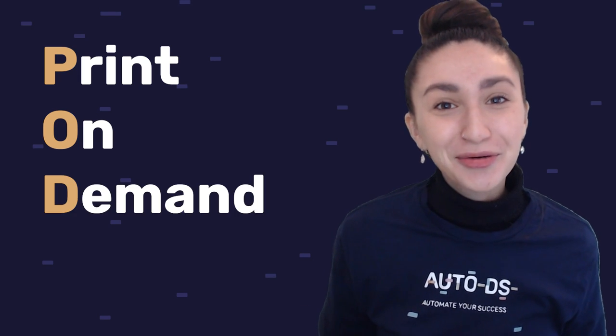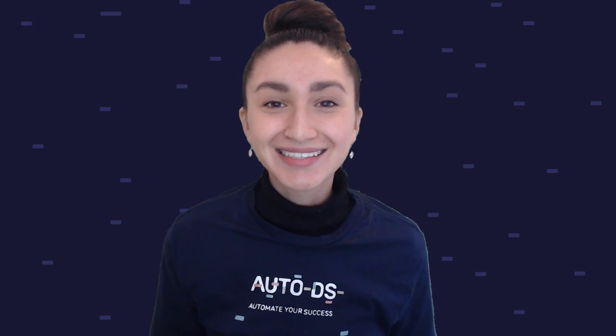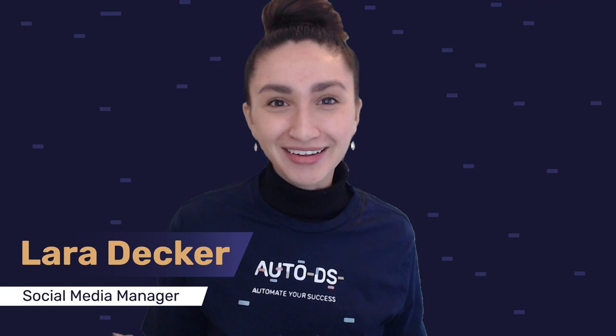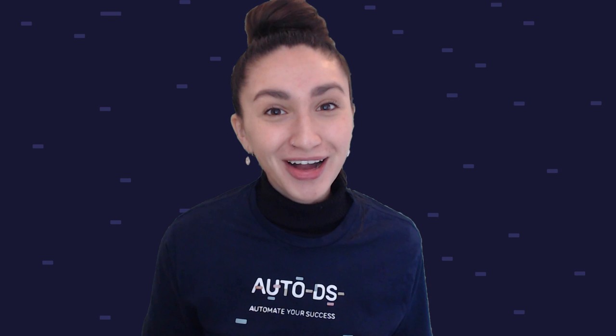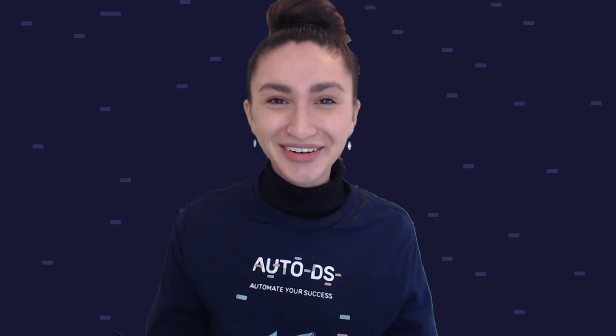Print on demand is a great way to capitalize on creativity and artistry, and also a low-risk way to sell custom products. Hey everyone, I'm Lara Decker, and welcome back to our YouTube channel. In this video I'll be providing you with a complete beginner's guide to print on demand drop shipping, so stay tuned.